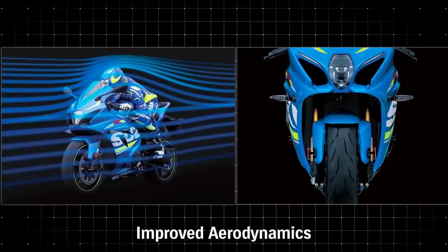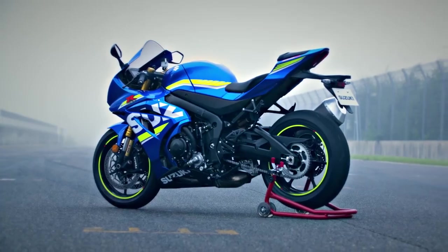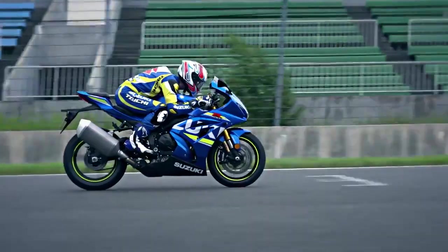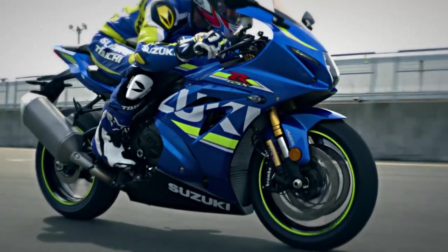Slimmer bodywork reduces frontal projected area while enhanced air intake passages in the fairing boost intake efficiency. This new bodywork helps the GSX-R1000 run, turn and stop on the race track.